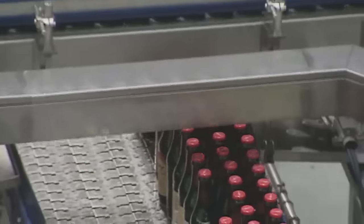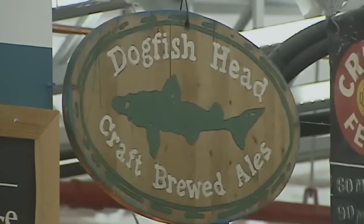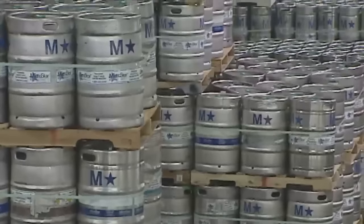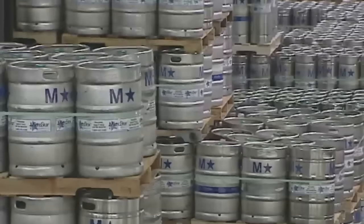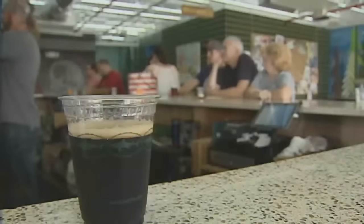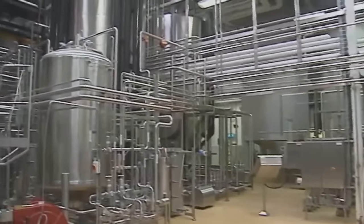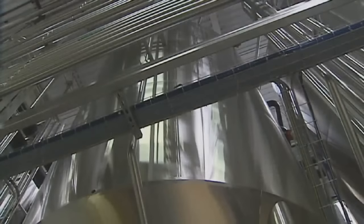Beer is big business in Milton where Dogfish Head is headquartered. This year the craft brewery is on pace to churn out 250,000 barrels — that's a lot of beer and a lot of water pulled from its well. They operate at about three and a half gallons of water for every one gallon of beer, roughly a three and a half to one ratio. The two and a half gallons that don't make it into your pint glass is considered wastewater, as is the 75,000 gallons Dogfish Head uses every day to clean its pipes and tanks.